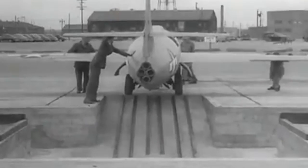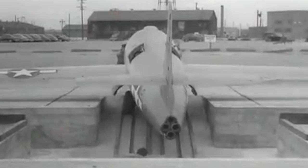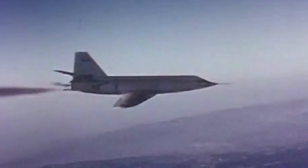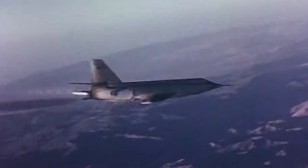It was developed as the eventual successor to the Bell X-1, a highly experimental rocket-powered aircraft that was the first to officially exceed Mach 1 in level flight. On paper, the X-2 was an improvement in almost every way — aerofoil design, power plant, endurance, and of course speed. But in practice, it was disastrous.